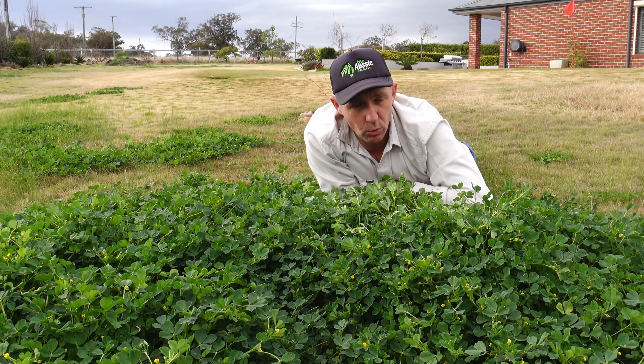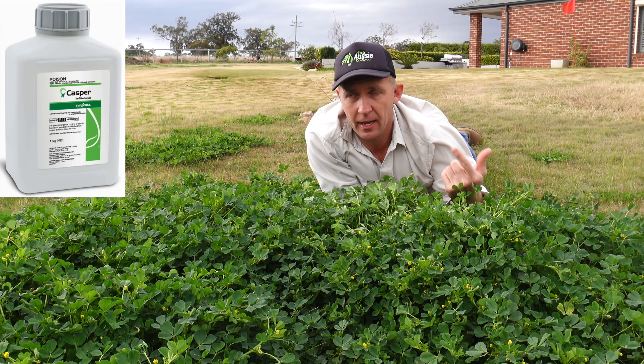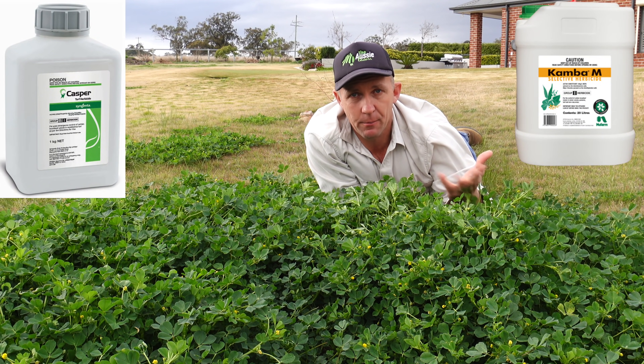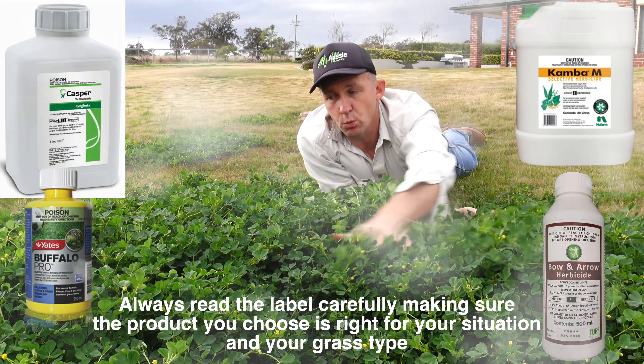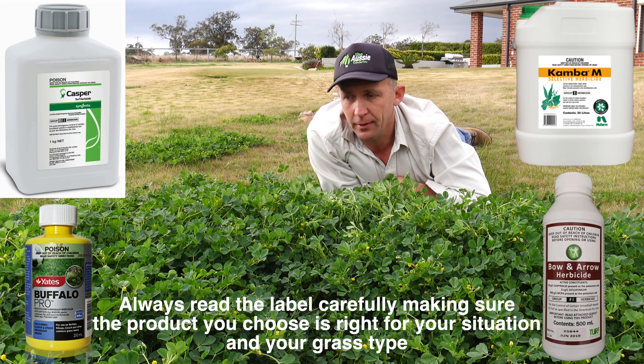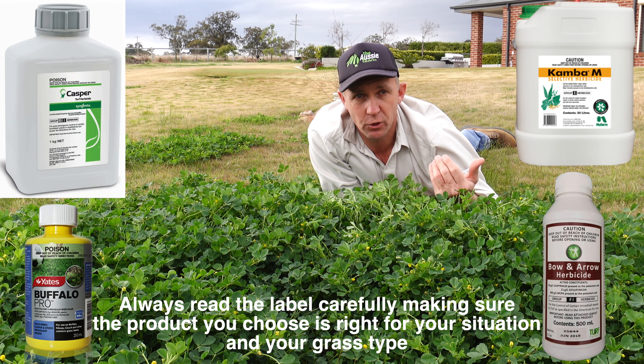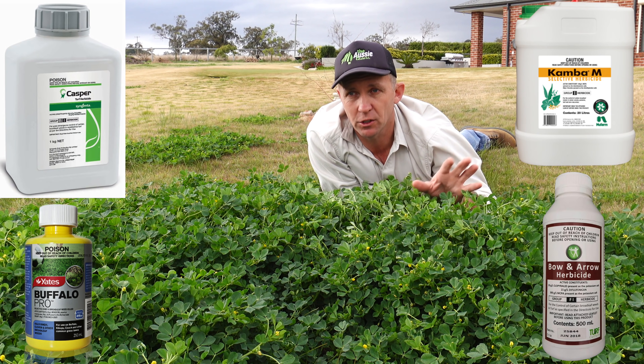This will be treated with a broadleaf chemical — any of those ones like your Castors, your Camber, your Dicambas, Camberam, Bow and Arrow, all that sort of stuff will knock this. Anyway, we'll go for a little wander around and see what else we can find. All these weeds unless I say otherwise will be treated by those main go-to off-the-shelf kind of chemicals.